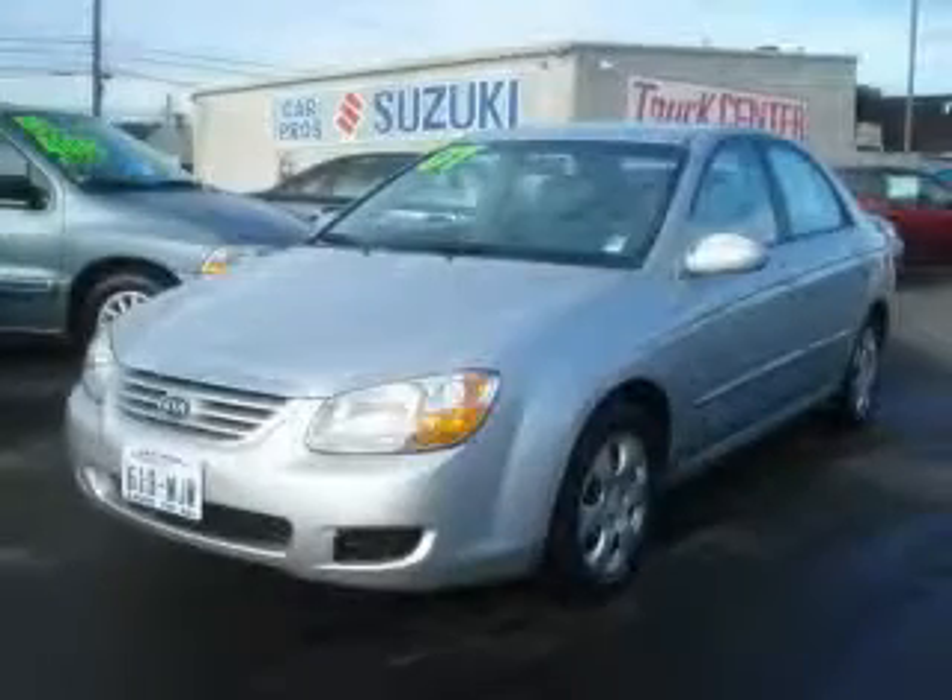This is a 2007 Kia Spectra. The top features on this car are power windows, cruise control, a CD player, an anti-lock braking system, and interval windshield wipers. This vehicle has just over 56,000 miles. It features a 2.0-liter four-cylinder engine and an automatic transmission.